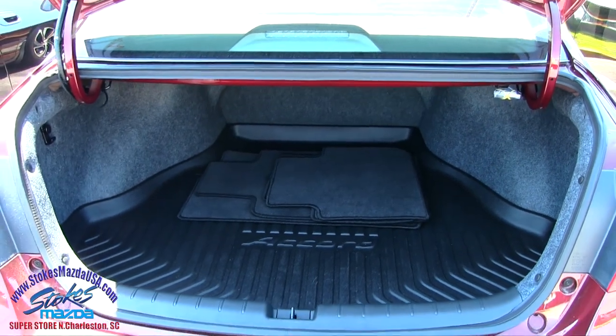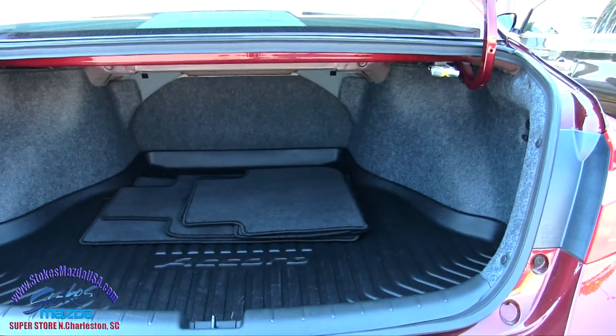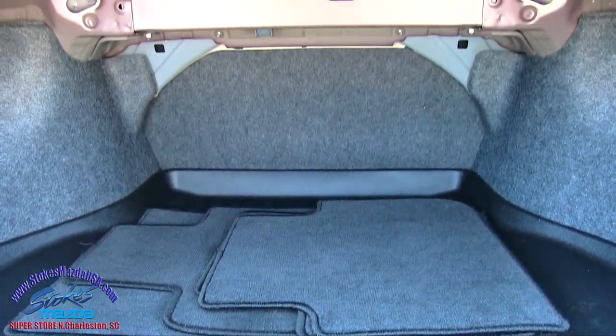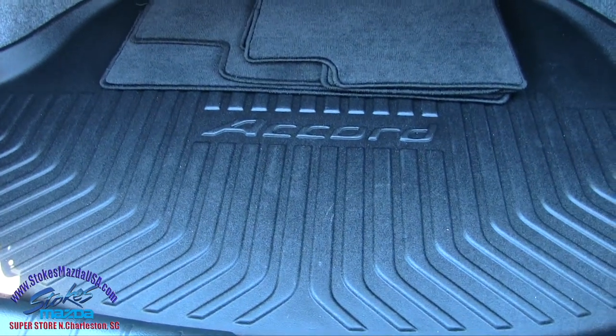One thing the Accord does offer is a lot of rear cargo room in the trunk. As you can see there, pretty big in size. You've got your rear cargo mat to keep things clean, your floor mats, and then your back seat does fold down if you need to do that. And a spare tire right underneath.